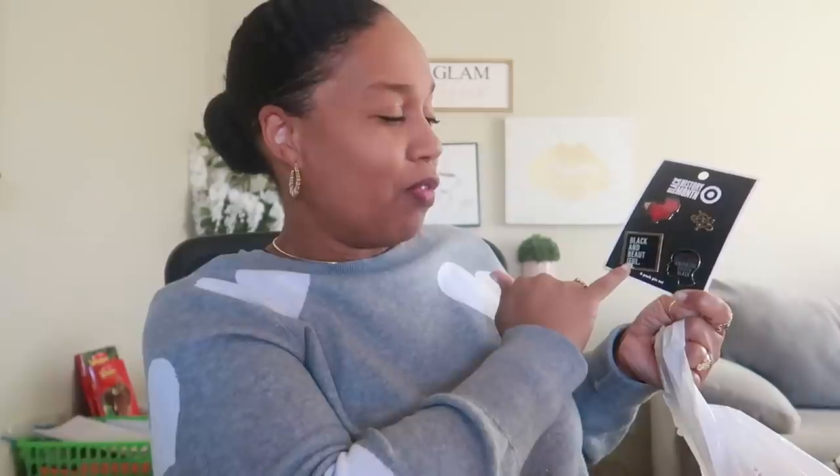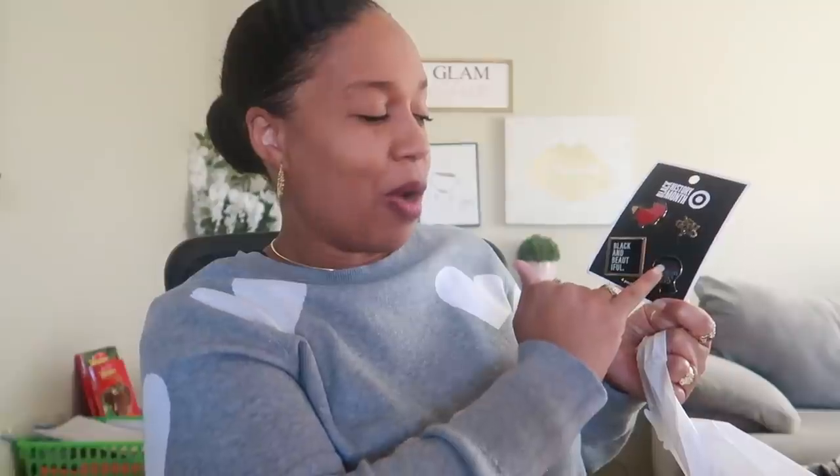I almost forgot - I got this from the Black History Month section online too. Do you guys remember when Michaels had a bunch of Black History Month stuff out a couple years ago? I picked up some pins back then. These new ones were eight dollars. I like to wear these little pins on jean jackets. This set has an Africa pin, one that says 'You Good?' - because nowadays when you see something going on you have to ask - then 'Black and Beautiful,' and a silhouette of a woman's face that says 'Powerful, Intelligent, Innovative, Driven, and Black.'